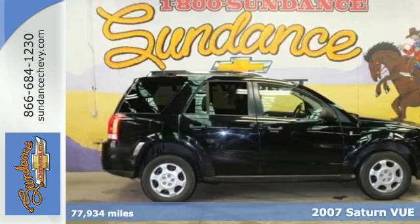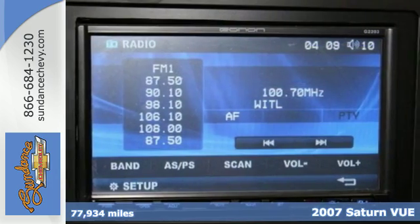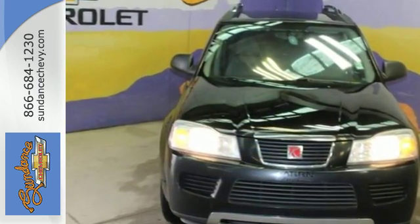Here's a 2007 Saturn Vue. This Vue is the safest choice around, with standard dual stage front airbags, seatbelt pretensioners, 3-point seatbelts, latch child safety seats, and a 5-star crash test rating.